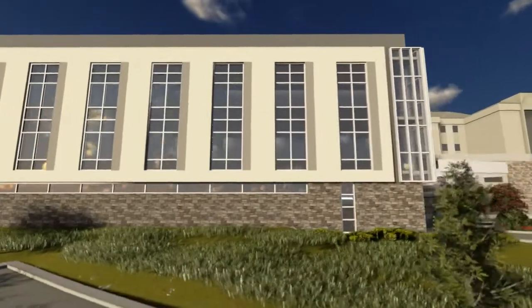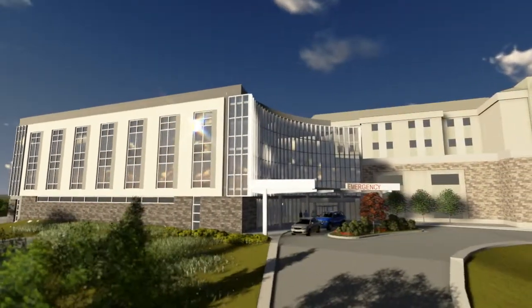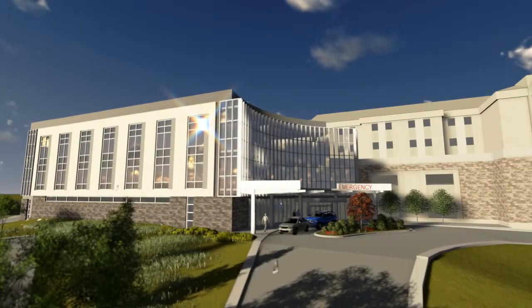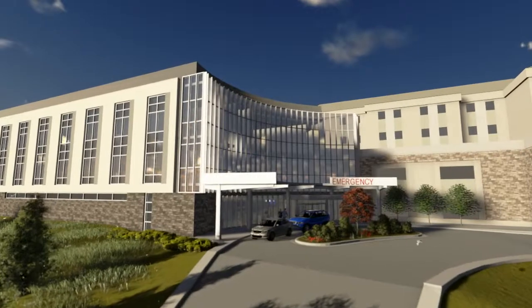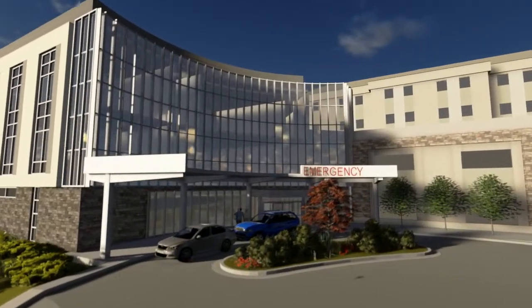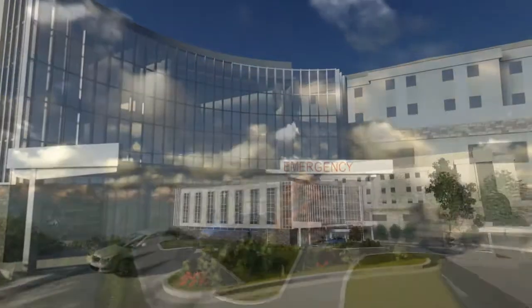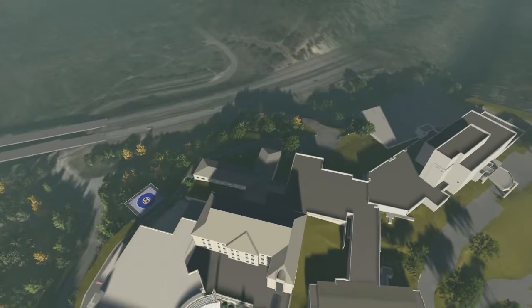Cox Medical Center Branson's emergency department and critical care unit expansion will sit atop the hill on the southwest side of the campus. With nearly 63,000 square feet of new construction, the three-story addition promotes a healing environment that focuses on patient safety, as well as staff and patient well-being.